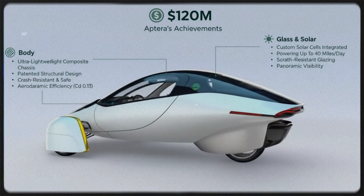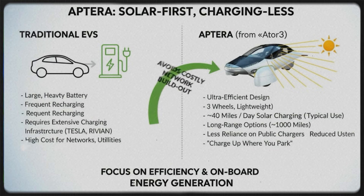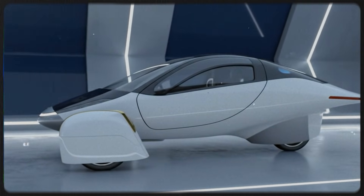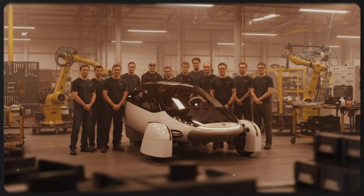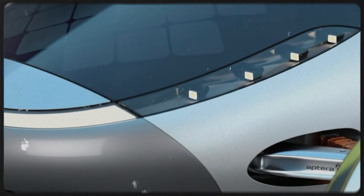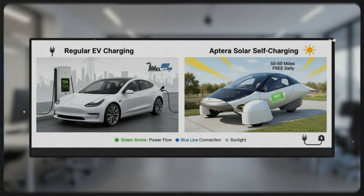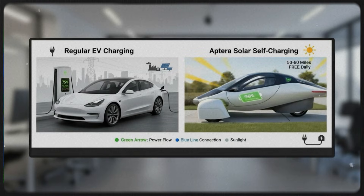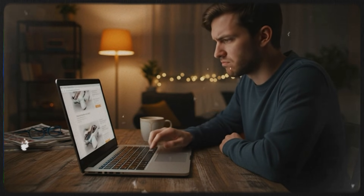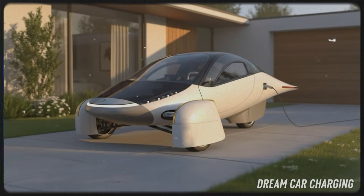Speaking of rewriting the rules, imagine a wheel motor so powerful that one single unit could put out a thousand horsepower — yes, per wheel. That's what a company working with axial flux motors has demonstrated, and the number almost sounds like it came from a science fiction spec sheet. But the more you look into it, the more plausible it becomes. The surprising part is not just the raw power, but how compact and lightweight the motor is. When motors get this efficient and this potent, they stop being just a way to move a vehicle and start becoming a tool for entirely new engineering strategies. With four of these motors, you're looking at 4,000 horsepower in a vehicle without needing a massive engine or bulky driveline. Higher power doesn't only mean going faster — it can also translate into smoother operation, better control, and new design freedoms.